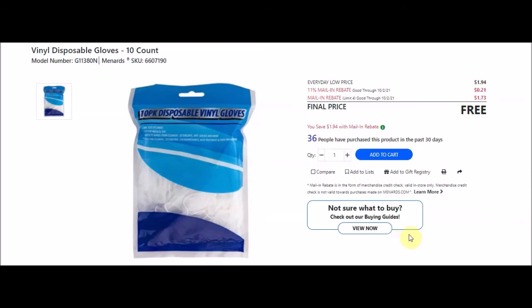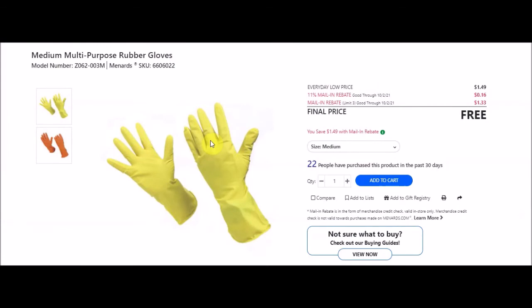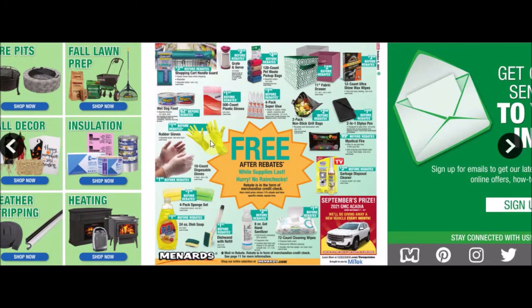They also have medium multi-purpose rubber gloves, SKU 6606022 - looking for the yellow or orange pair. Everyday low price $1.49, 11% taking off 16 cents, mail-in rebate with a limit of three at $1.33 making this item free.